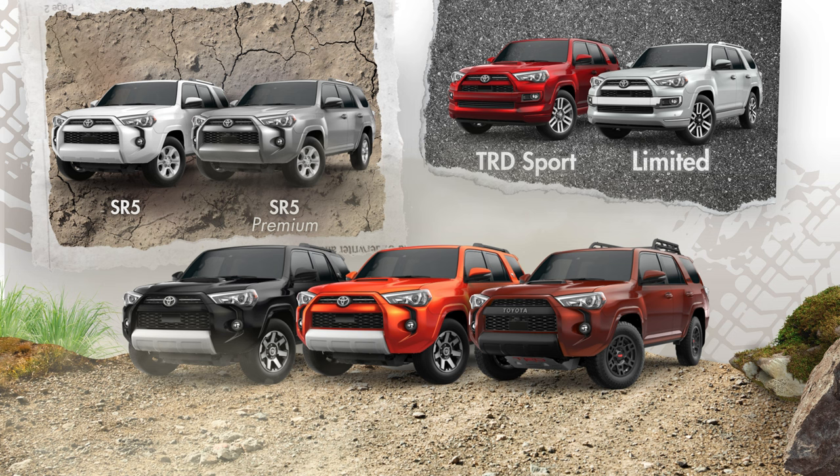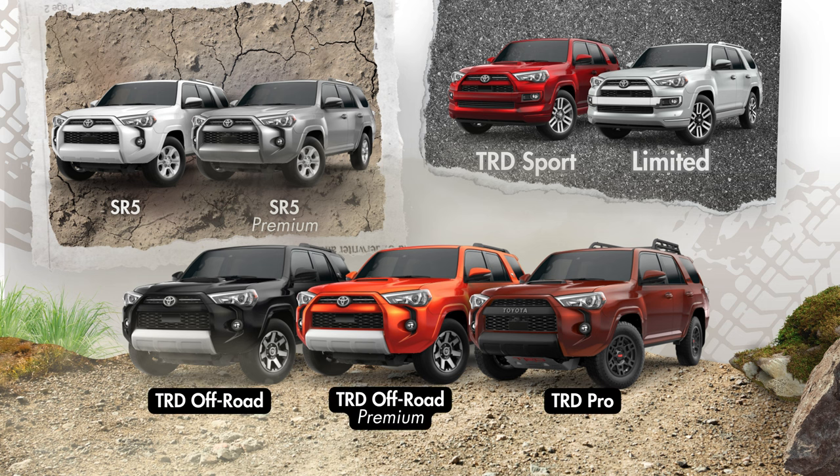Then we'll cover the TRD Sport and Limited, as these have a pretty similar outward styling and seem to be more geared toward those looking to mostly use their 4Runner on the pavement. Last, we'll cover our off-road trims — the TRD Off-Road, then the TRD Off-Road Premium, and then the iconic TRD Pro model. Even though the TRD Sport is below the price of the SR5 Premium, that model is more logically building on the features of the SR5, while the TRD Sport is moving in a different direction. Also, even though some trims are available in two-wheel drive, I'm comparing all trims with four-wheel drive for the most even comparison.